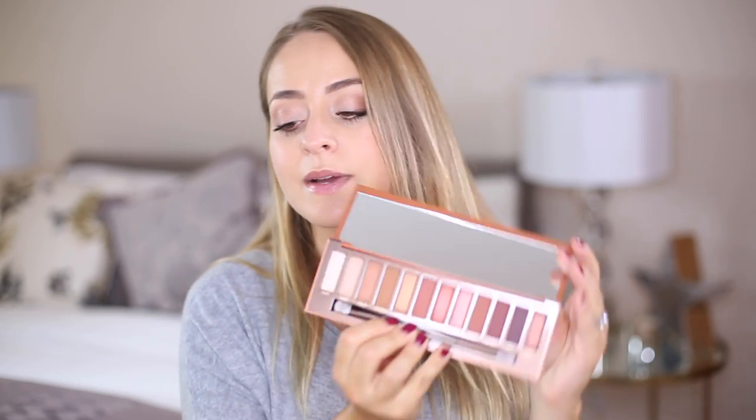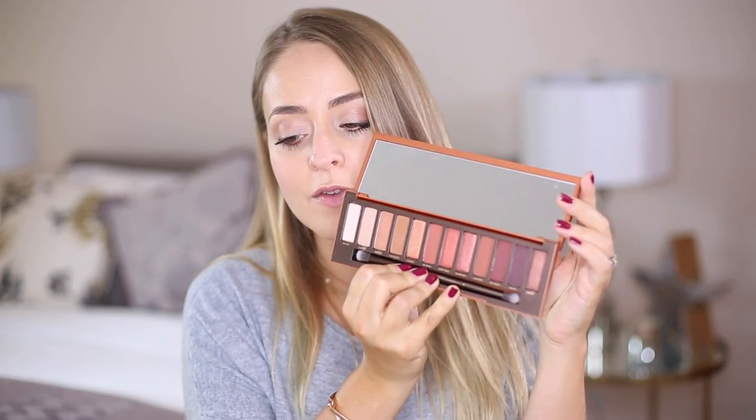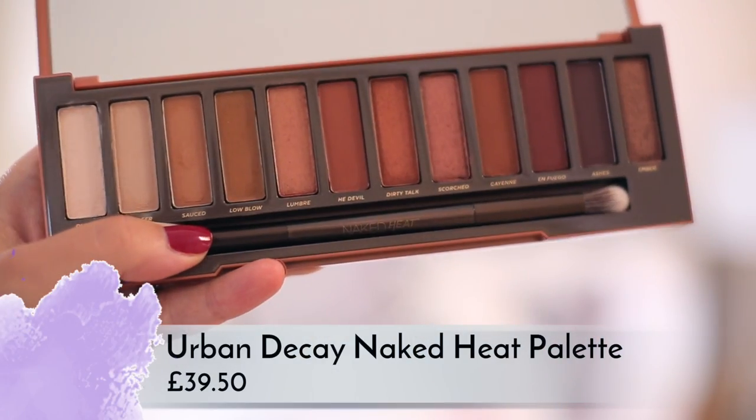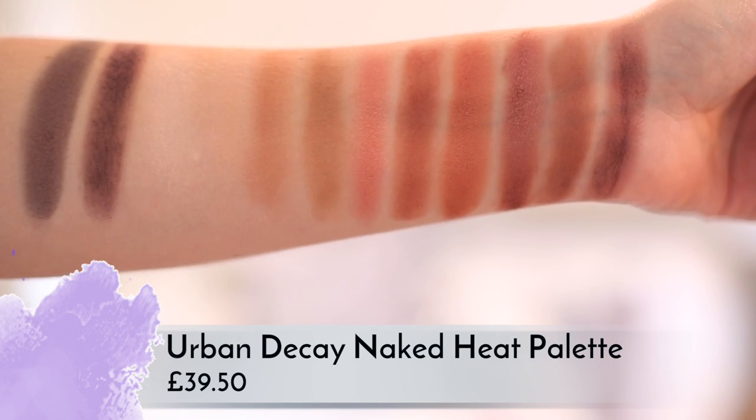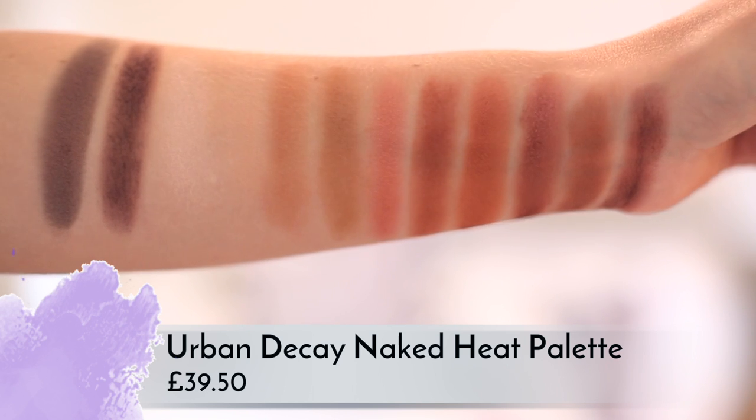The Naked Heat palette had a limited release with a one-day sale a couple of weeks ago and it's officially out on the 27th of July in the UK. The Naked palettes get a lot of hype but I think this one is going to be super popular because it has warm copper tones. I love the color of these, I think it's absolutely beautiful and I have used it.